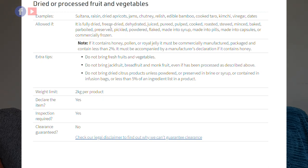There's no need to bring honey since we have a lot here. Fresh fruits and vegetables are not allowed in New Zealand at all. You can bring dried fruits — the website says fruits are allowed if fully dried, raisin-dried, dehydrated, juiced, pureed, cooked, roasted, or stewed. Do not bring fresh fruits and vegetables, and do not bring dried citrus products unless in powder form.